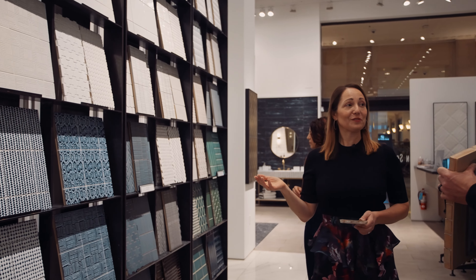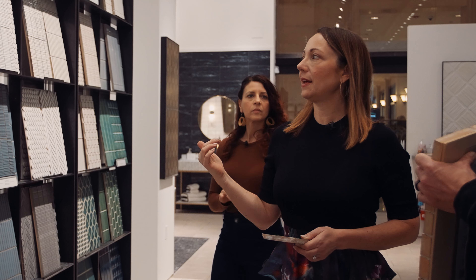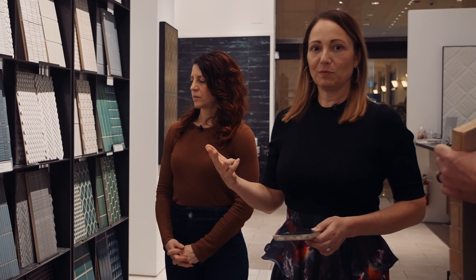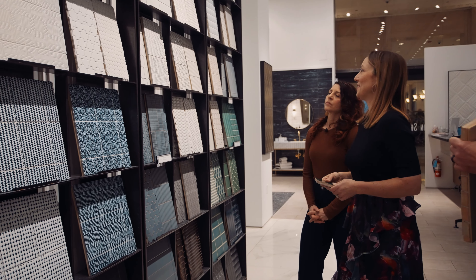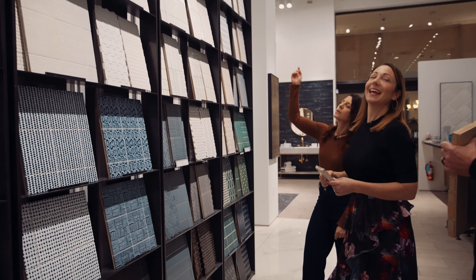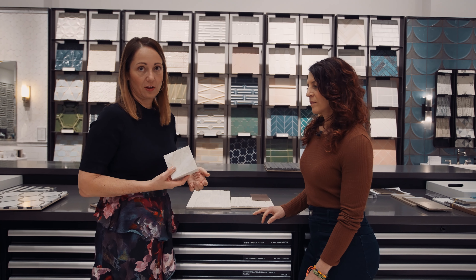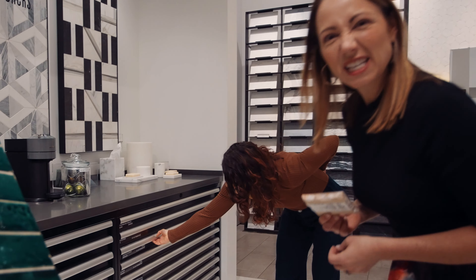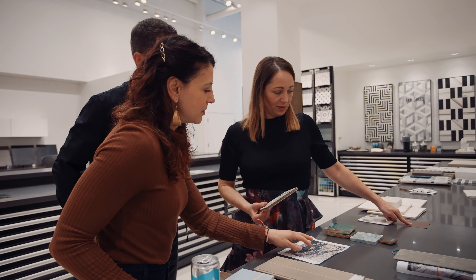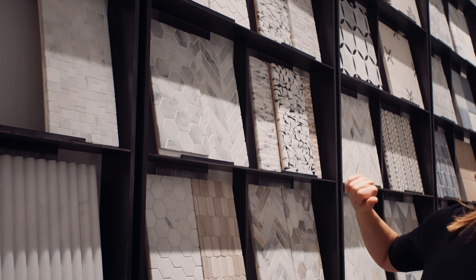We've tried and used the Savoy collection on probably every job because there's so much variety in it, it's super cost effective, and it always looks beautiful. I've been using Savoy for years and I never grow weary of it. And it just sounds cool — Savoy. It's perfect.